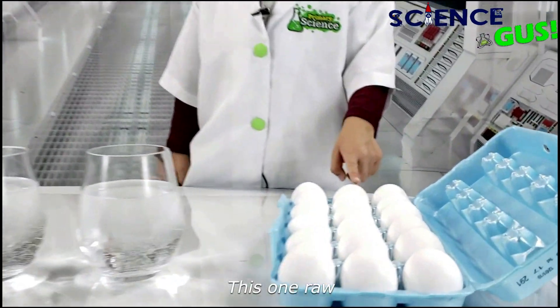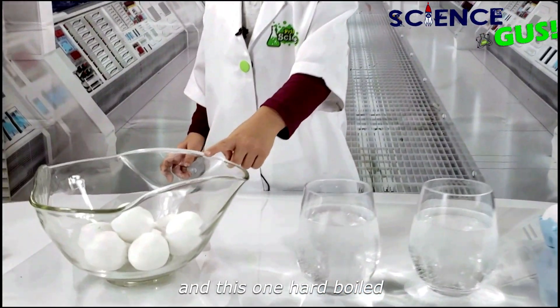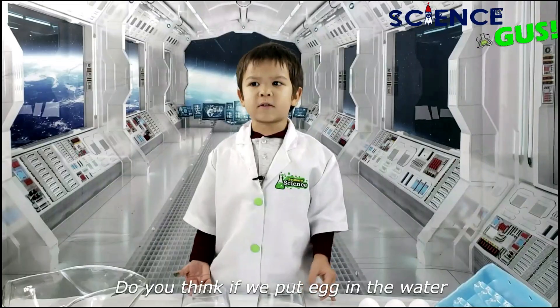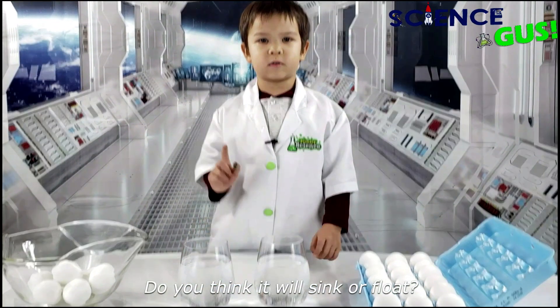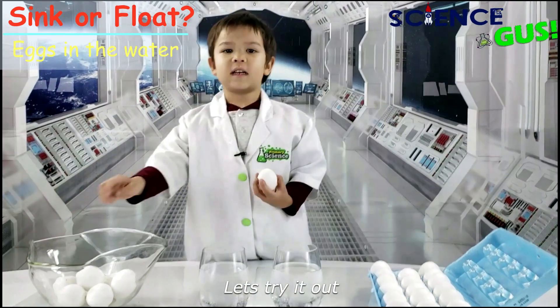I have some eggs here — this one's raw and this one's hard-boiled. Do you think if we put eggs in the water, do you think they will sink or float? Let's try it out.